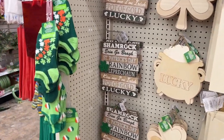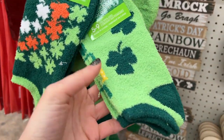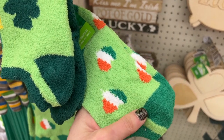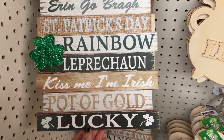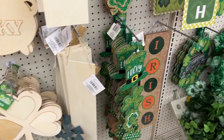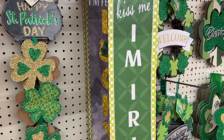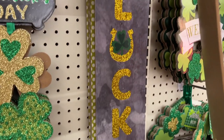Then we found some St. Patrick's Day stuff — they had a whole wall devoted to it. There are some cute furry socks; let me know in the comments if you like furry socks — sometimes they make me really hot. They also have some signs, some crafts, plain wood banners, and then some cute long signs that say 'Kiss Me, I'm Irish.'